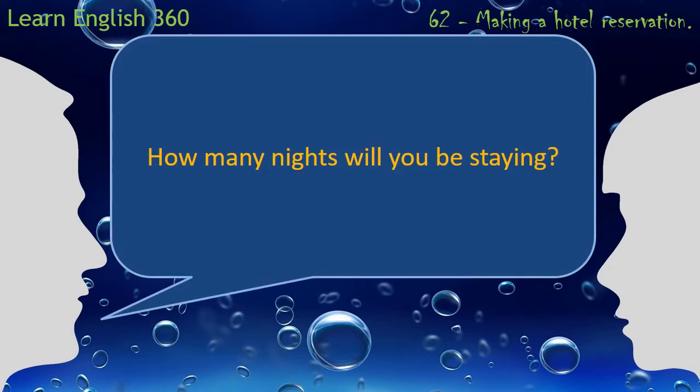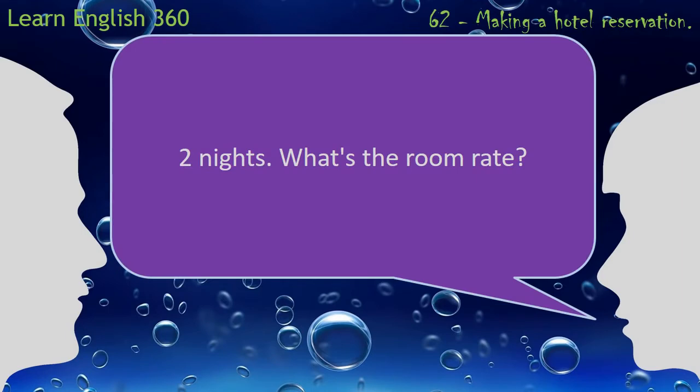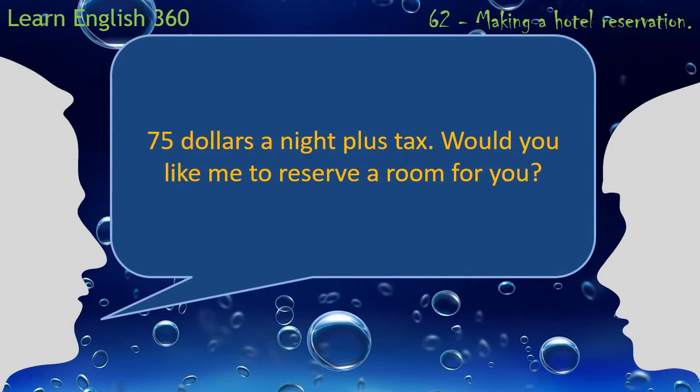How many nights will you be staying? $75 a night, plus tax. Would you like me to reserve a room for you?